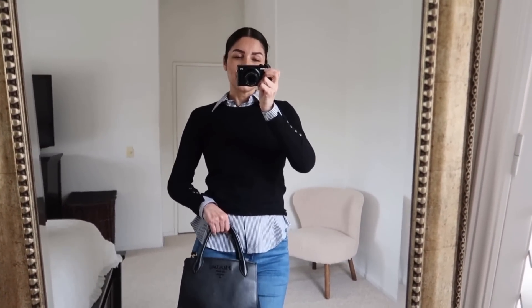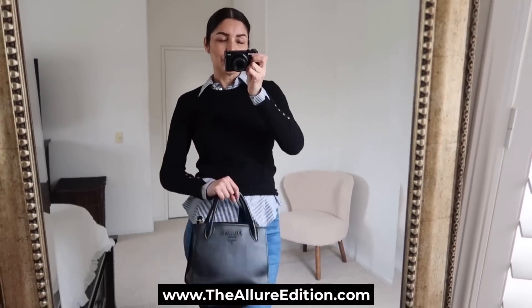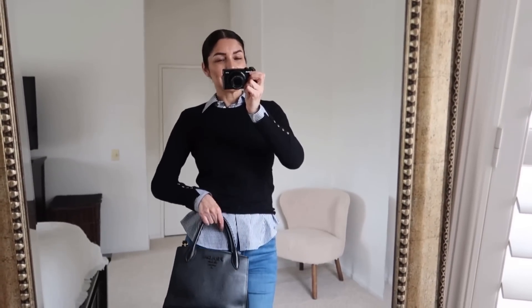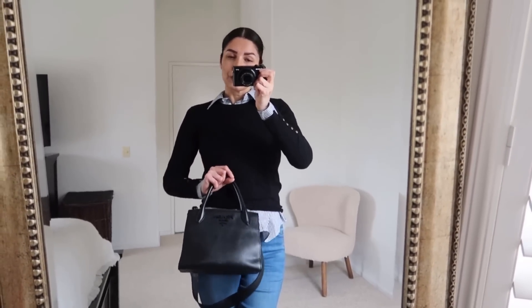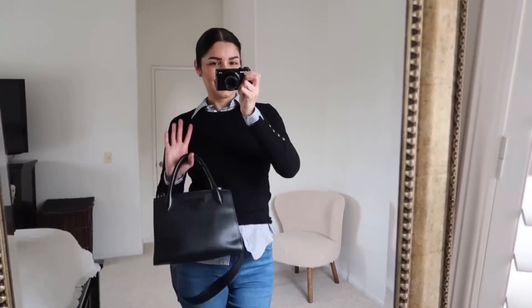I hope that you liked this video! Thank you so much for watching. Please don't forget to stop by my blog theallureadation.com for more office outfit ideas. If you want to continue watching more of my videos you can click here, and I'll see you there — bye bye!